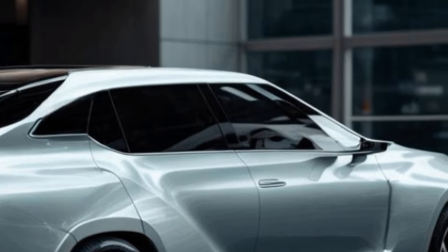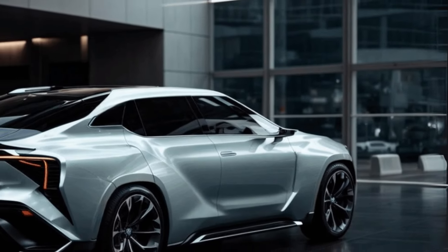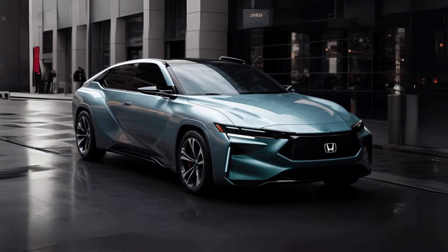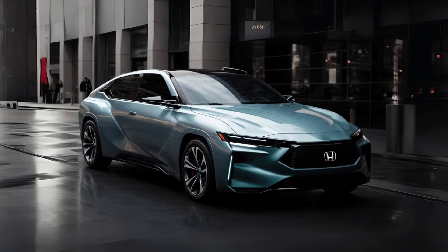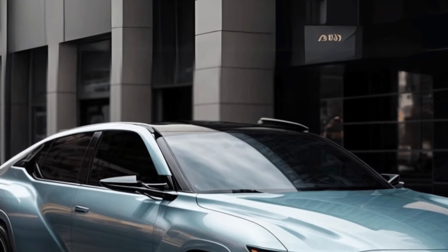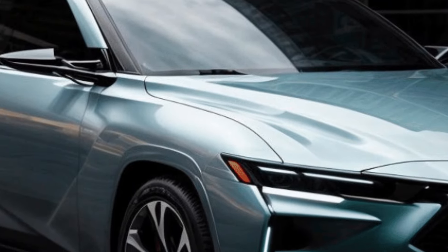It is plausible that the Civic Hybrid may include a 1.5-liter gasoline engine instead of the 2.0-liter inline-four engine. This configuration is similar to the one utilized in the previous Civic-based Insight, which was terminated in 2022. It is unclear how this would impact the current engine options available for the Civic, which consist of a 2.0-liter inline-four and a 1.5-liter turbo-four.